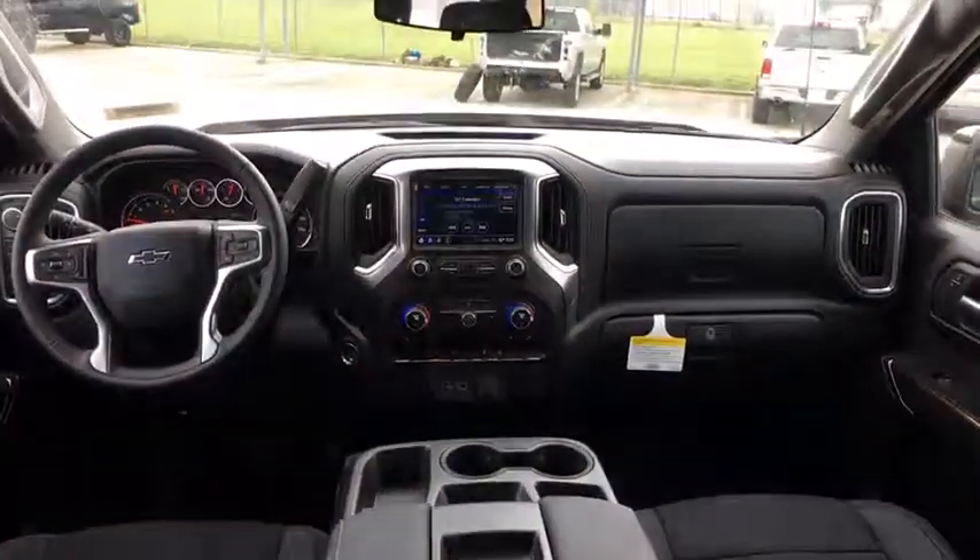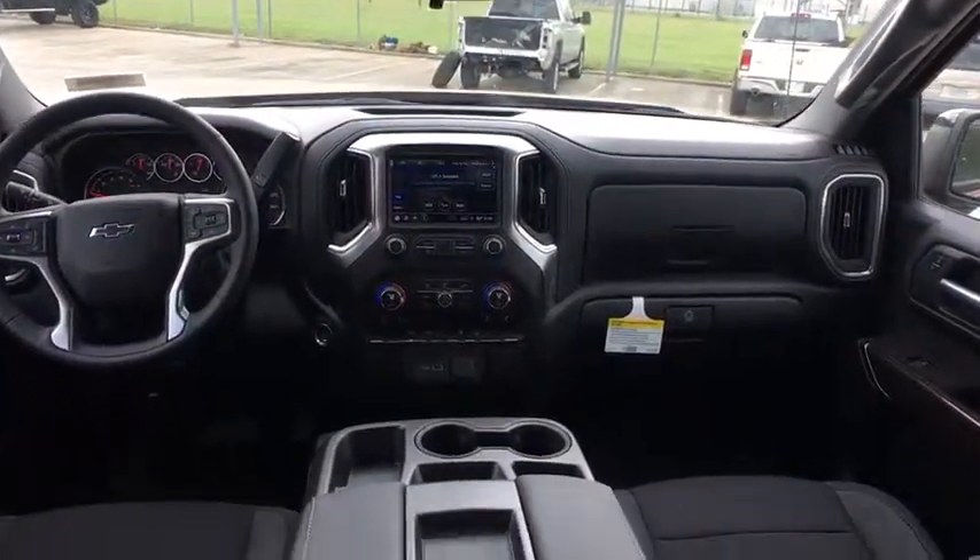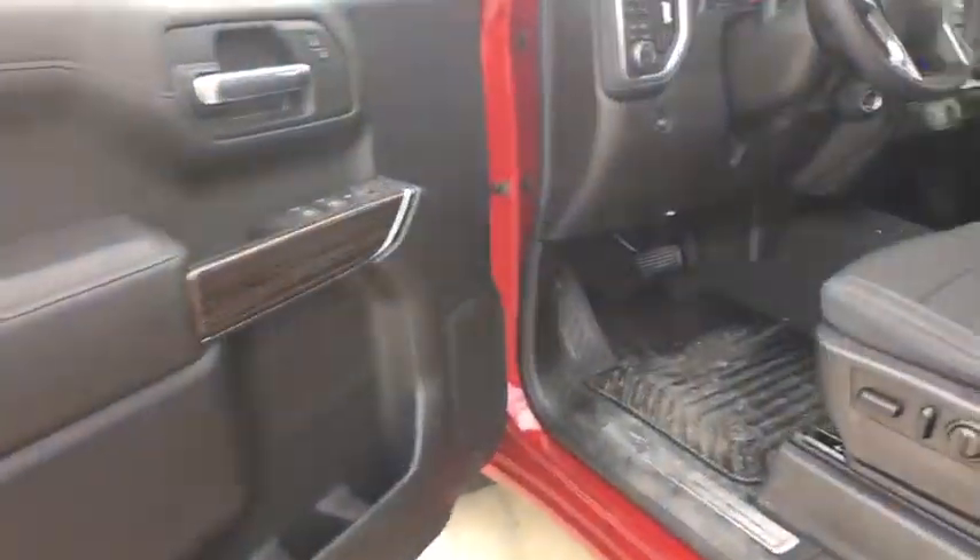Four-wheel disc brakes, aluminum wheels, floor mats, rear defrost, AM FM stereo radio, fog lamps. Come take a test drive today!